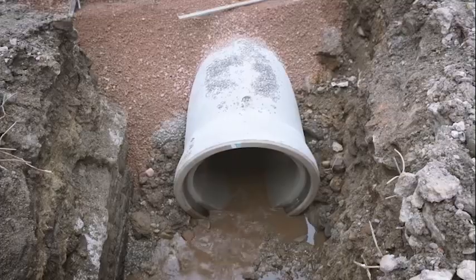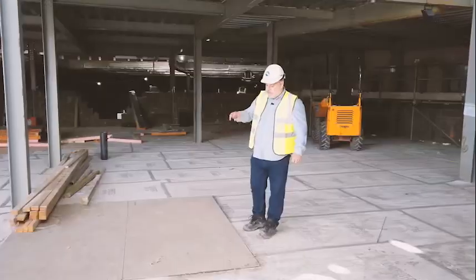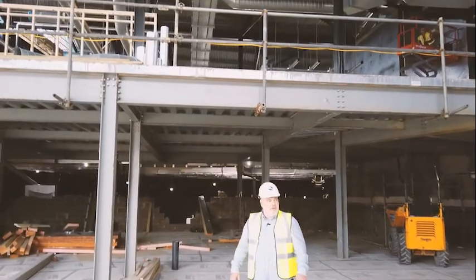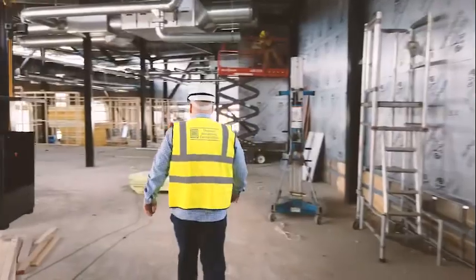There are three culverts going into the harbour, and one of them goes right down underneath the bus station. The steelwork is going in for the lift, which will go from here up to the first floor, so things are really moving on quickly. I'll take you up to the first floor now — this is where the business incubation and business support element of the bus station will be.